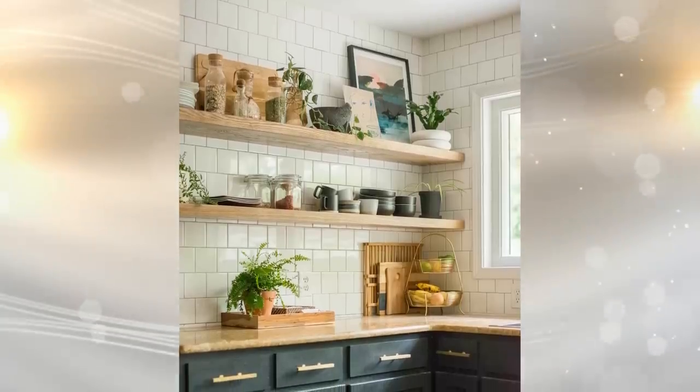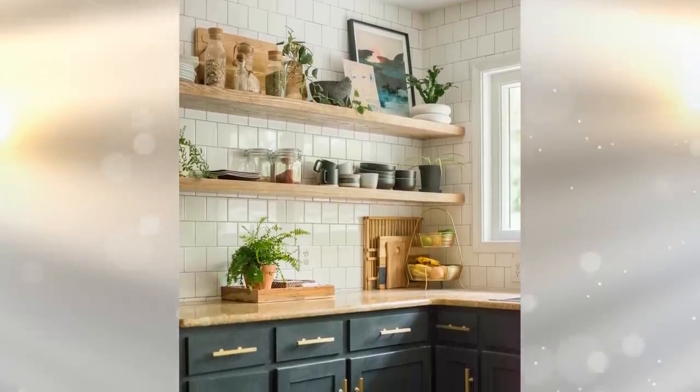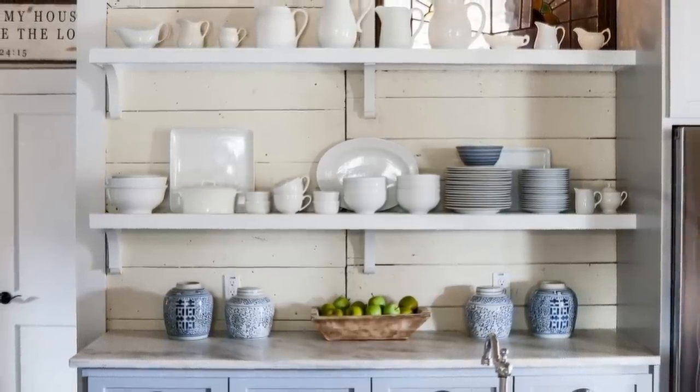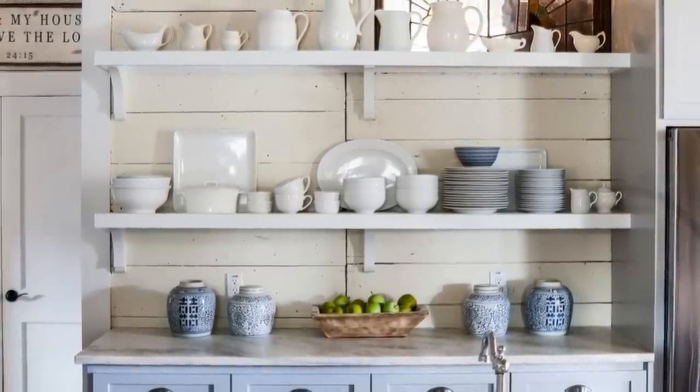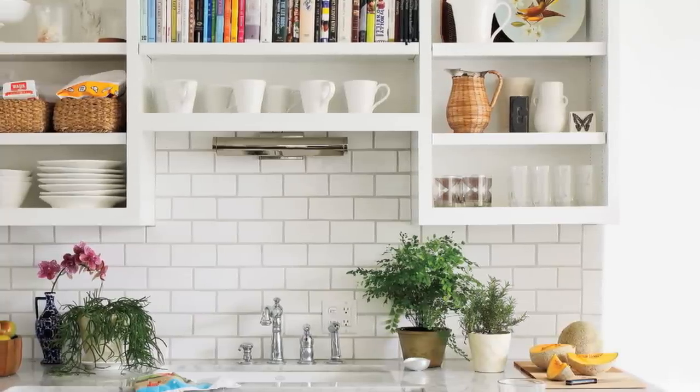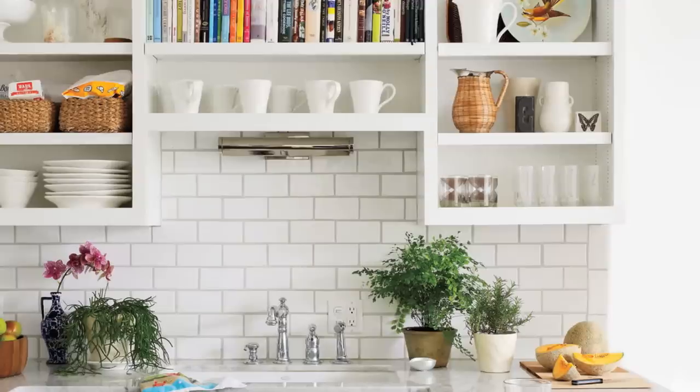Tip 3. When you have a small kitchen, cabinet space is not your friend. If you are a big cooker or are downsizing from a larger kitchen, you may not know where to put all of your pots and pans, nor do you want to get rid of anything. If you aren't interested in pegboards, a pot rack can save the day when you don't have enough cabinets.